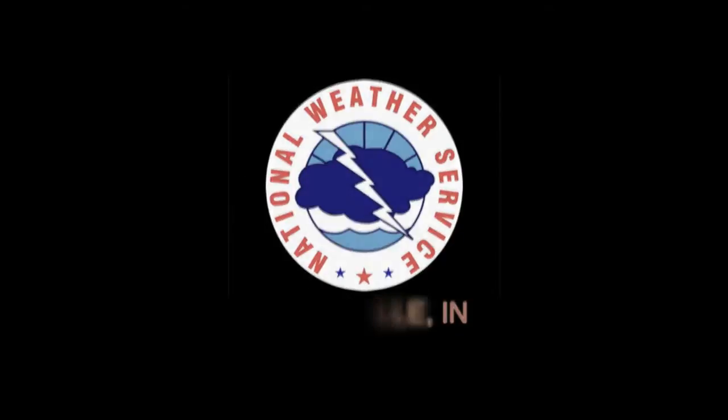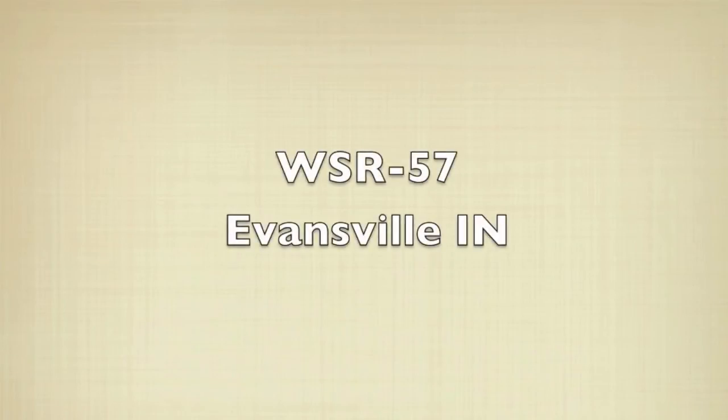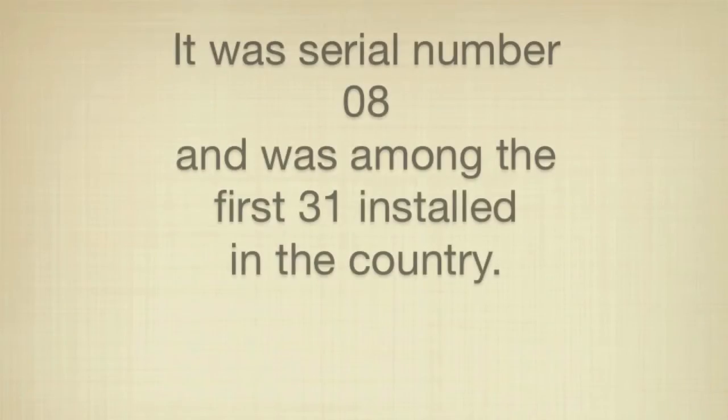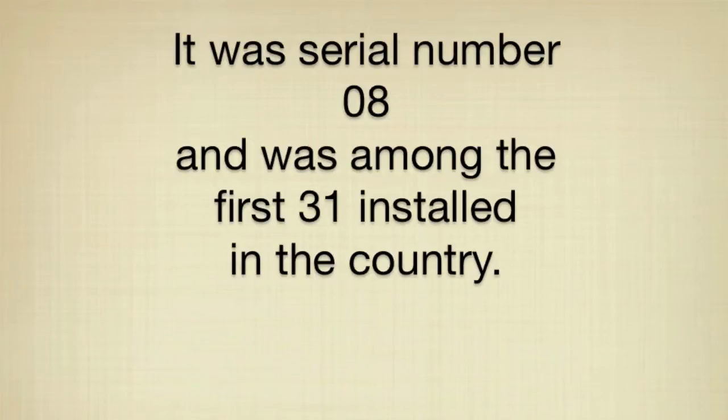This video is a short history of the WSR-57 radar that was installed in Evansville, Indiana. Installation began in December 1959. It was one of the first 31 radars to be installed across the country.